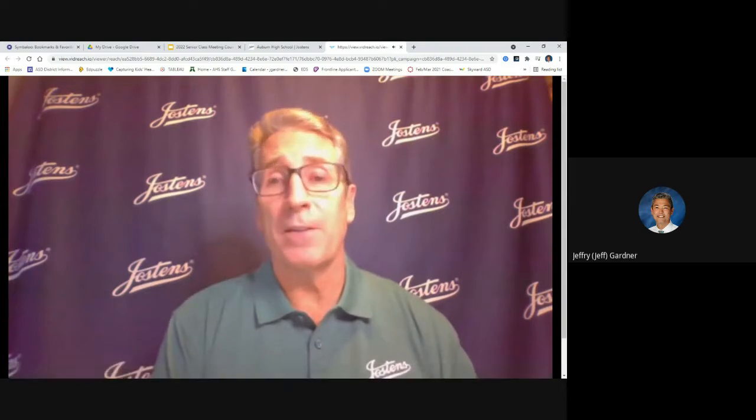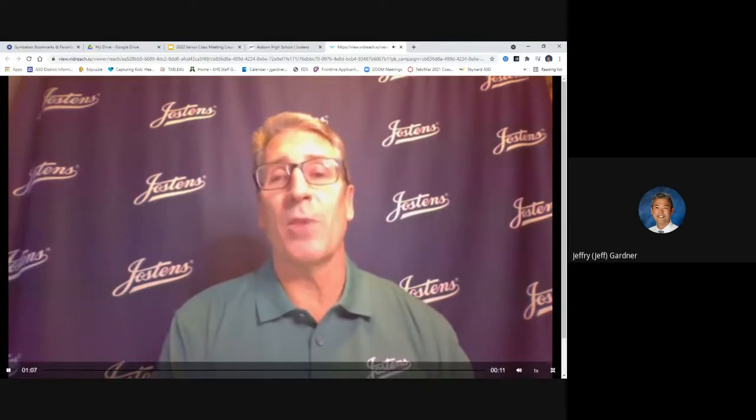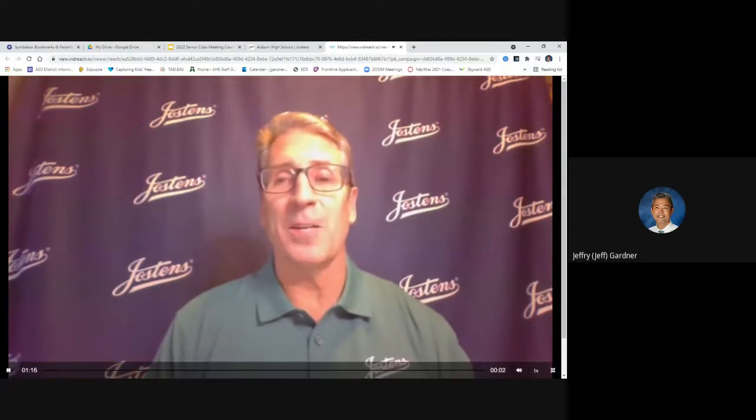Everything's pretty self-explanatory. If you get your order in with the group, there are three benefits: you get discounted pricing, there'll be no shipping, and you'll get your senior items — the gear to wear — early so that you can use them throughout the year. Congratulations, we look forward to working with you. If you have any questions, call, text, or send us an email using the link attached, and you'll be all set. Thank you.